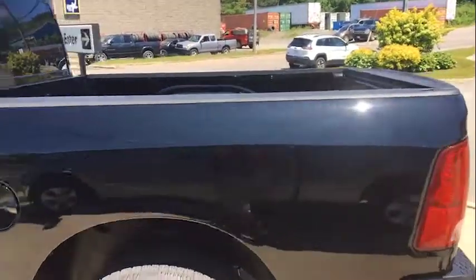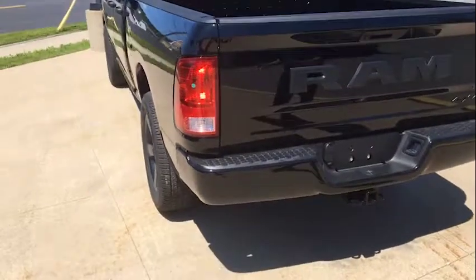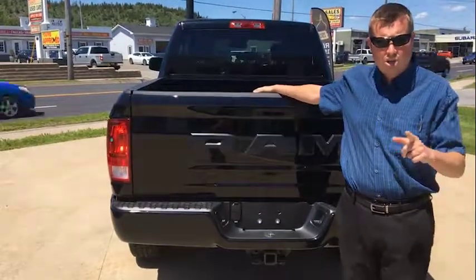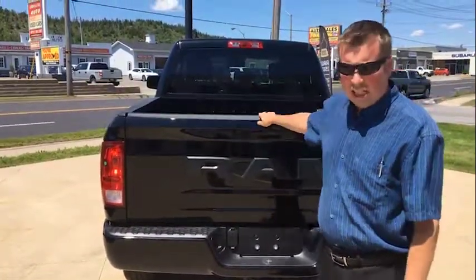If you turn around to the back, you can see it's also got the trailer package. Come on down to Dobson Chrysler at 312 Ross Avenue — we'd love to get you into this for as low as $233 bi-weekly on the road. You can also check us out at dobsonchrysler.ca. Thanks.